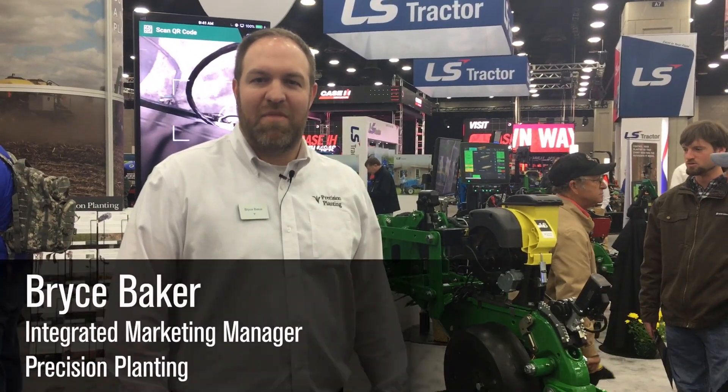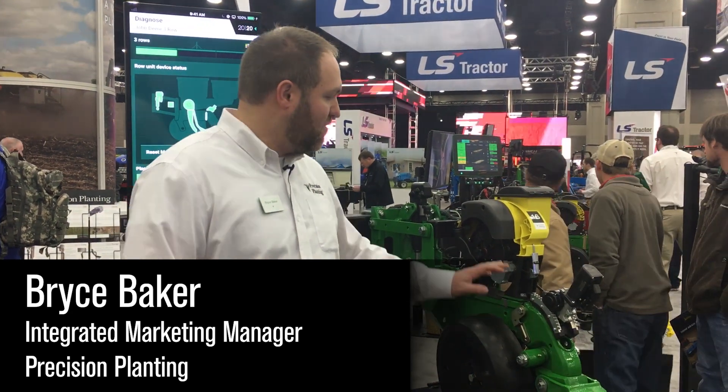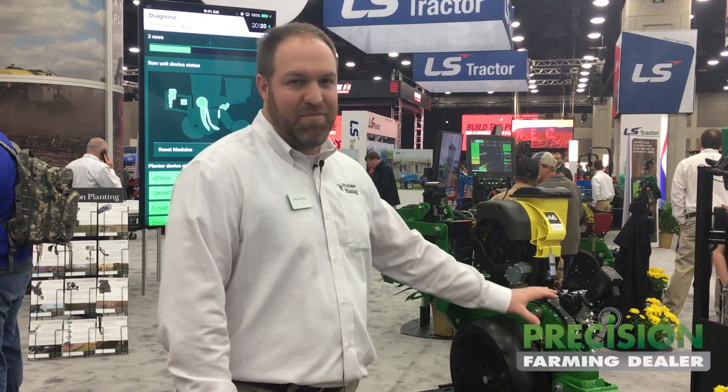Hey there, I'm Bryce Baker, Marketing Manager at Precision Planting. Welcome to the National Farm Machinery Show. We're talking to growers here today about some new products, one of those being Smart Depth.